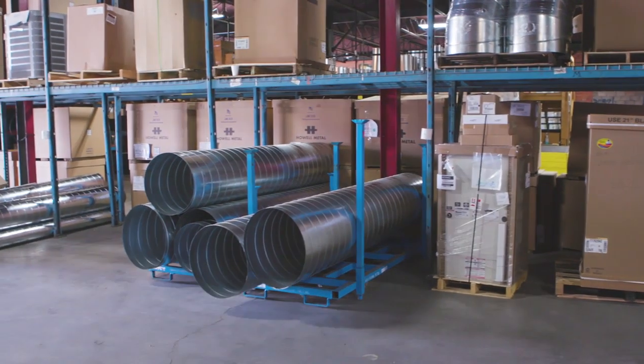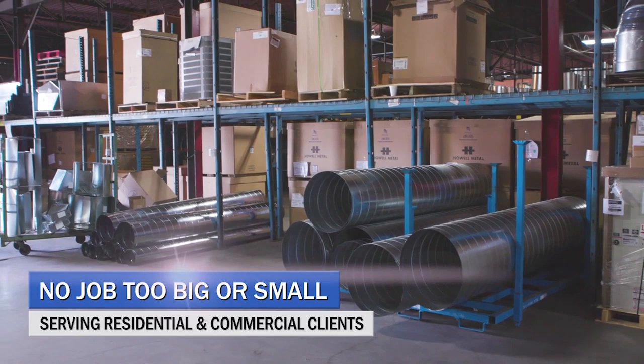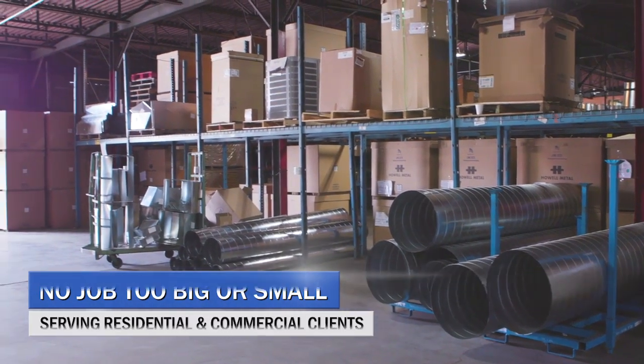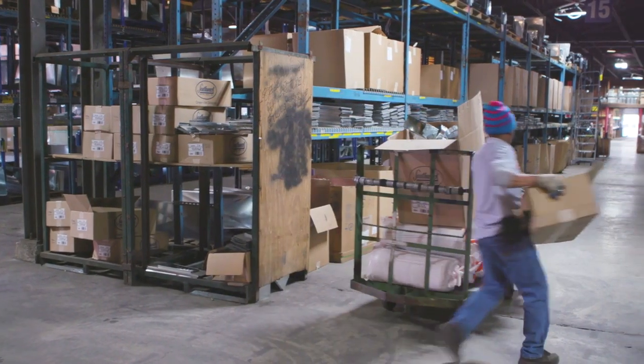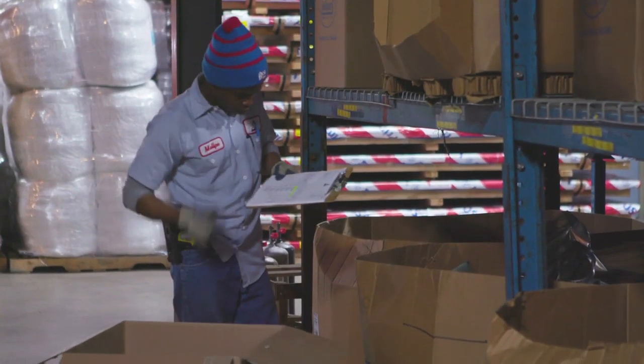We offer our services to residential and light commercial contractors, so anyone in that area is going to see the benefit of working with us — the competitive pricing, the broadness of our products, and the services we provide.